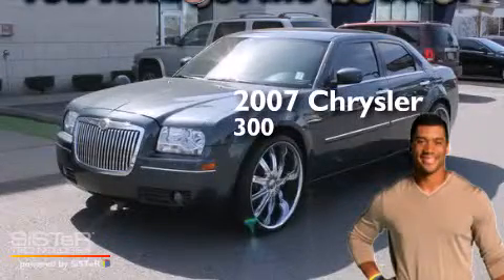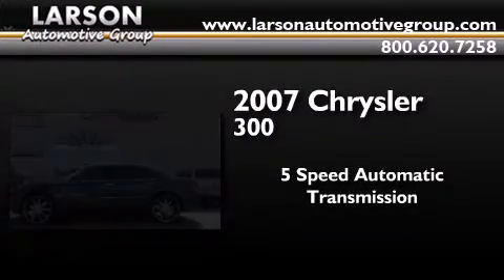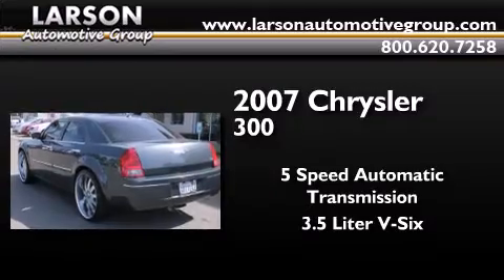This is a 2007 Chrysler 300. This 4-door sedan has a 5-speed automatic transmission and a 3.5-liter V6.